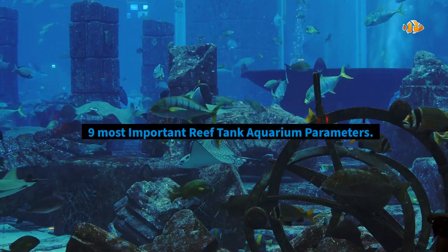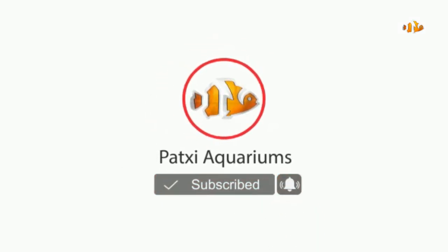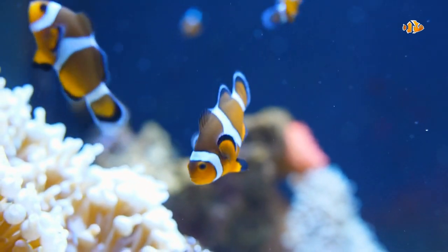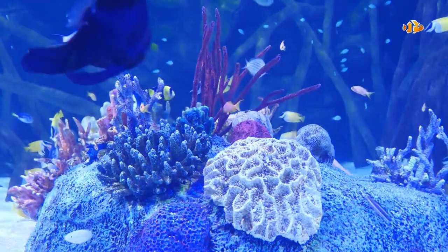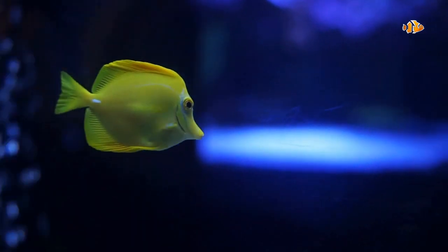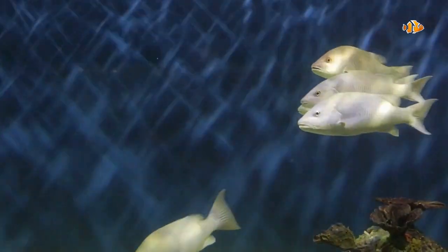9 Most Important Reef Tank Aquarium Parameters. Welcome to my channel. Before we get started, make sure to give it a thumbs up, and if you are new here, subscribe to our channel and press the bell icon so you never miss any update. Everyone loves adding fish, coral, and other invertebrates to their reef tanks, but before you can jump into that fun, you need to make sure you have your water on point. Reef tank water parameters are crucial for the health and well-being of everything you add to the aquarium. Armed with all of the information, you'll find yourself testing and regulating your water conditions like a pro. So here are the 9 Most Important Reef Tank Aquarium Parameters.